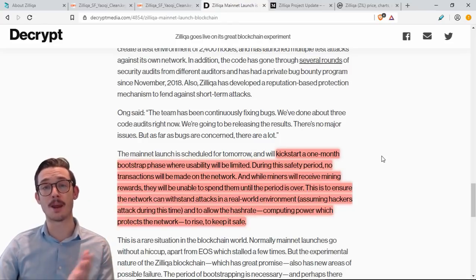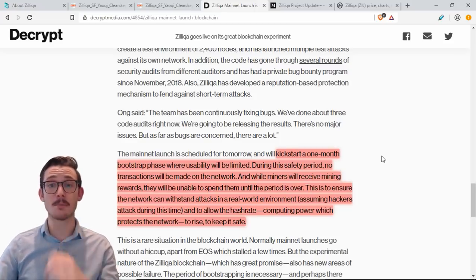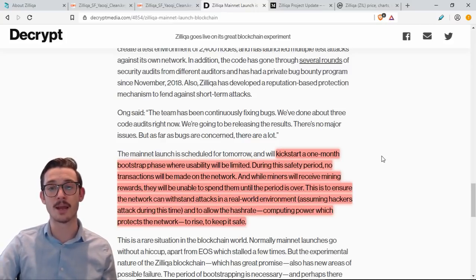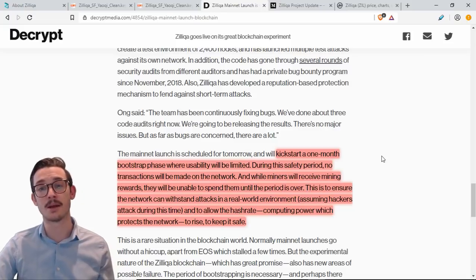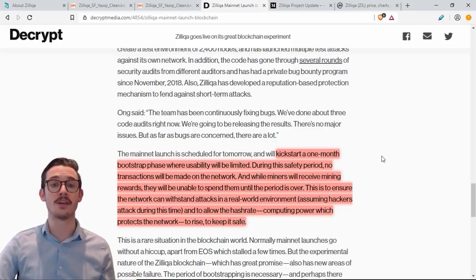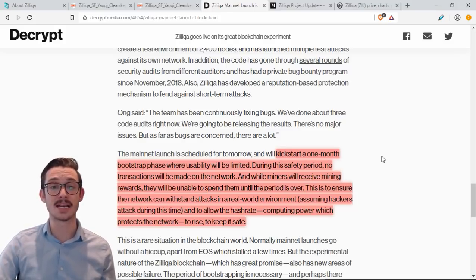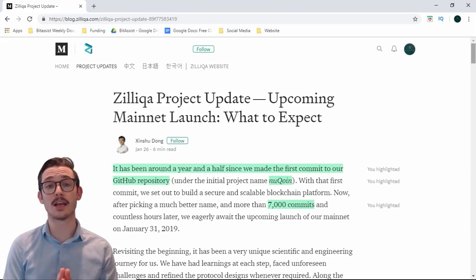Let's move on to the recent mainnet launch of Zilliqa and how they plan on bootstrapping it. There's going to be a bootstrap phase that will kick-start a one-month period where usability will be limited. During this period no transactions will be made on the network, and while miners will receive mining rewards they will be unable to spend them until the period is over. This is to ensure the network can withstand attacks in a real-world environment and to allow the hash rate — the computing power protecting the network — to rise and keep it safe.